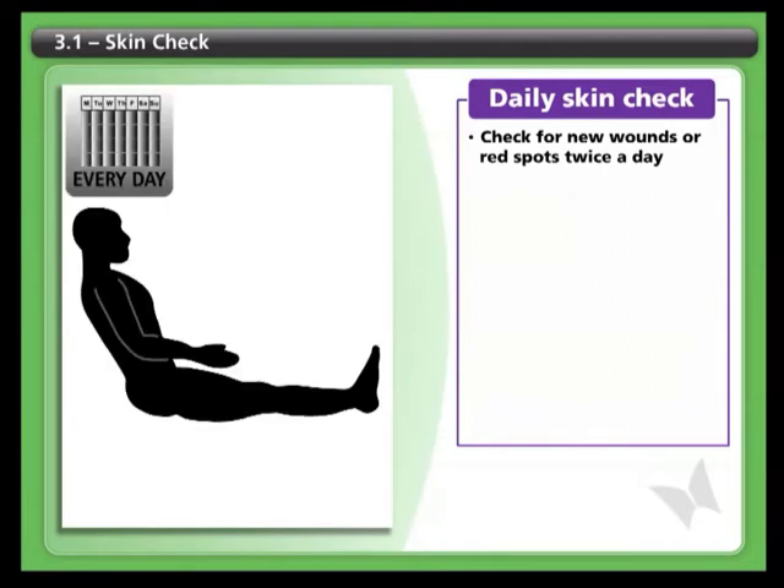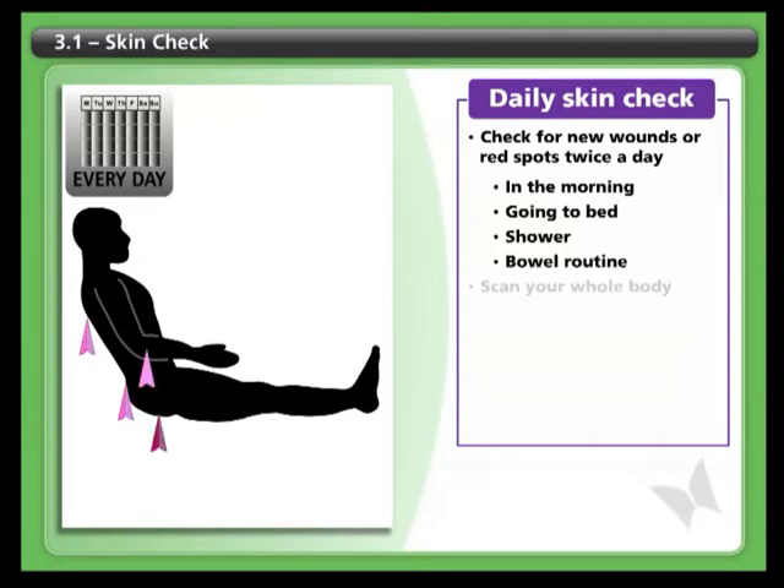Check your skin for new marks and signs of redness twice a day. Focus on areas that are at risk for pressure sores. Many people do this first thing in the morning, at bedtime, or when they shower or do their bowel routines. Over time you will learn which areas of your body are problems for you, but you should always be on the lookout for new problem areas, so make sure you scan your whole body.